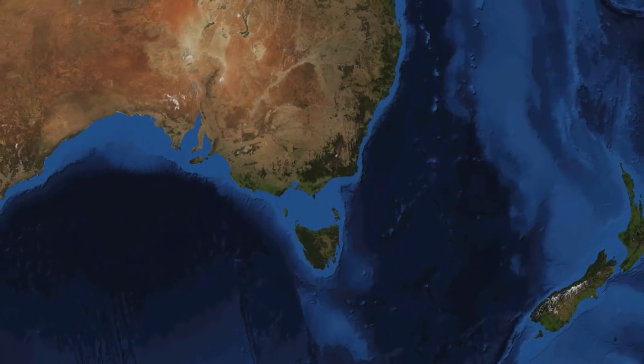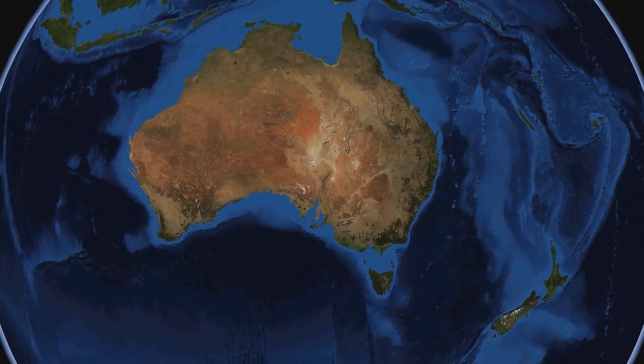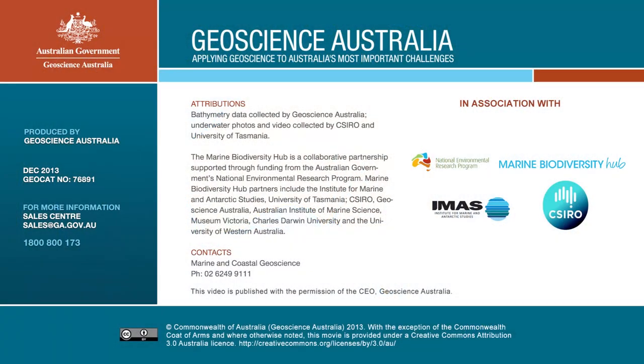The information gathered from the Flinders Marine Reserve will be used by the Commonwealth Government to support ongoing management and monitoring of the habitats and biological communities within the reserve.